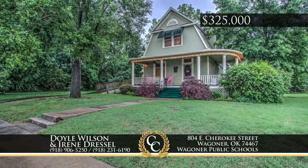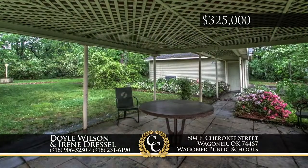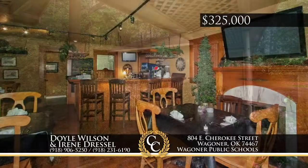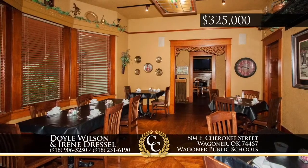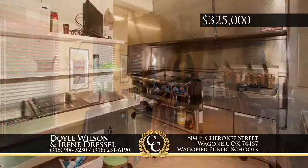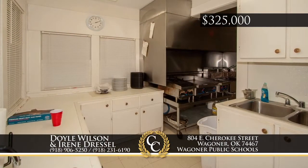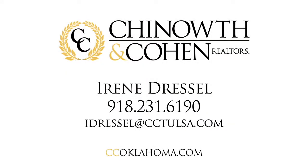A true treasure — this beautiful spacious ten-room historic home on a three-quarter acre corner lot in Wagoner, Oklahoma near Fort Gibson Lake currently serves as a restaurant for fine dining. This gem, built in 1906, features original crown molding over windows and doors and wood floors. Make this nostalgic home yours as a place to live or as a business — a coffee shop or bed and breakfast. There are many possibilities for this unique property. Call Doyle Wilson at 918-906-5250 or Irene Dressel at 918-231-6190.